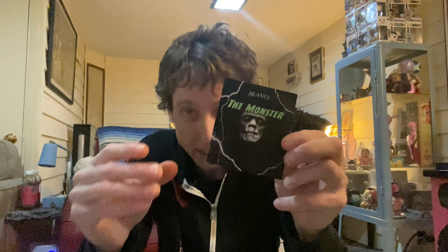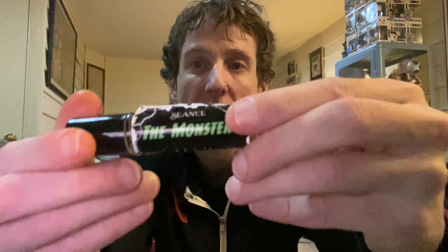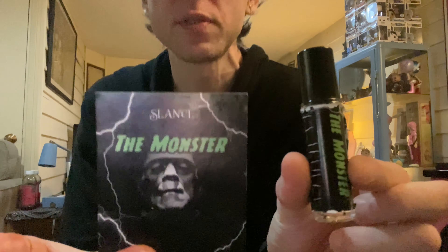These are Frankenstein scented fragrances — very monster-oriented. This little label is kind of peeling off, but that's okay. The monster fragrance.